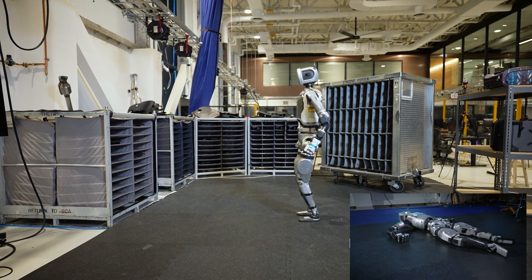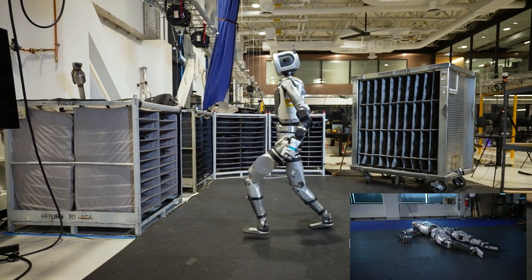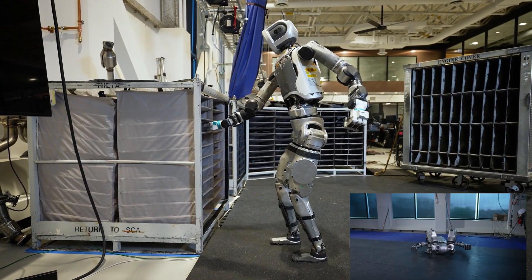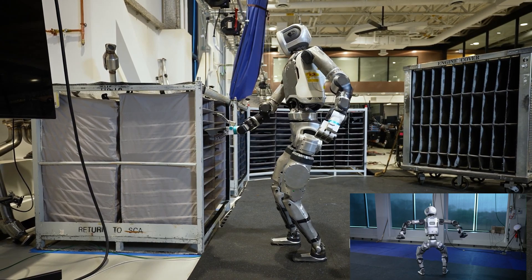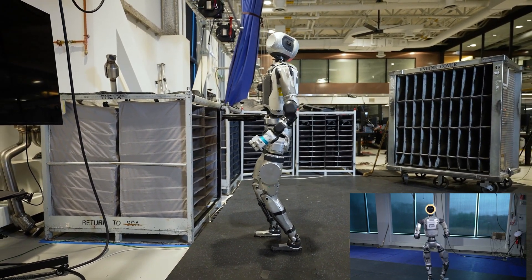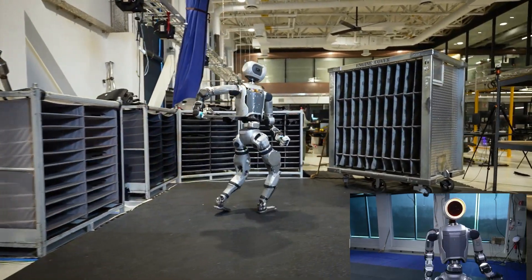Ready to dive into some seriously cool tech. We're talking humanoid robots today — not the dancing kind, the kind that's ready to get to work. It's pretty mind-blowing. The whole field is shifting, moving away from robots built just for show. Now we're talking robots designed for real-world tasks.